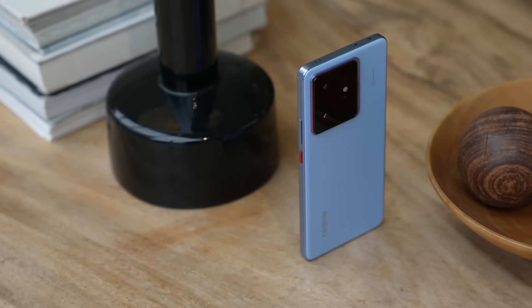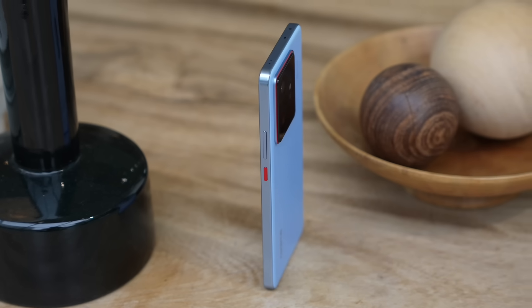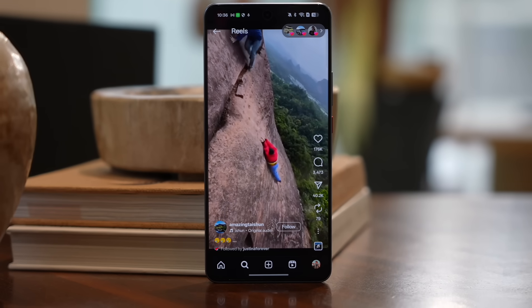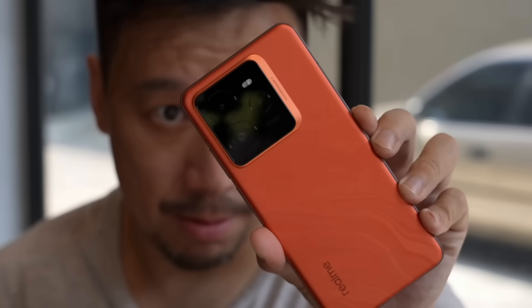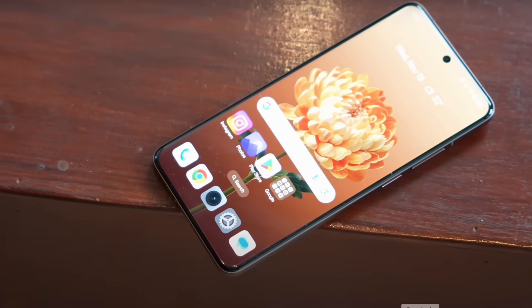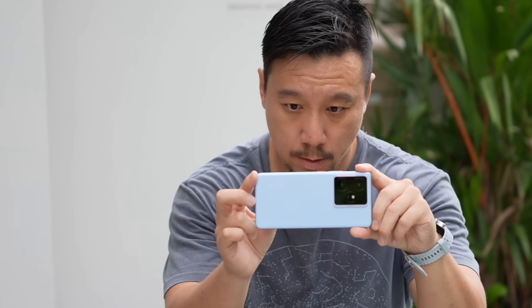Hey everybody, hope you guys are healthy and safe. This is the Realme GT7 launching in Paris today for the European and Southeast Asian market. Now if you follow mid-range Android phones closely, you may be thinking: wasn't there already a Realme GT7 that came out like six months ago? The orange one? You'd be right, but that phone is the Realme GT7 Pro. This is the non-pro standard version of the Realme GT7.